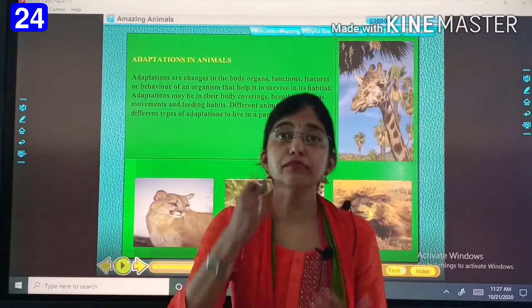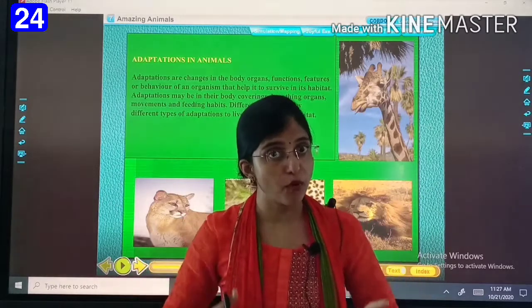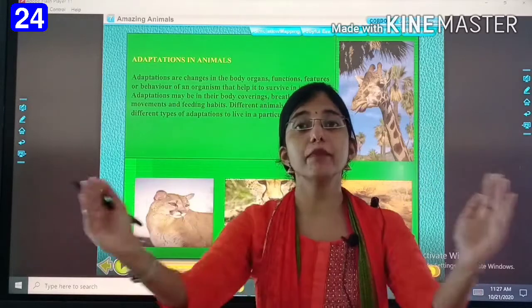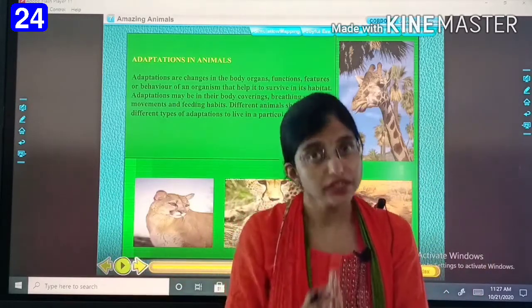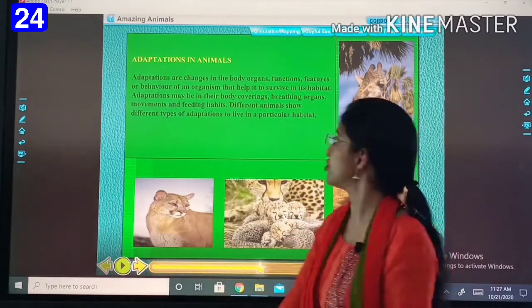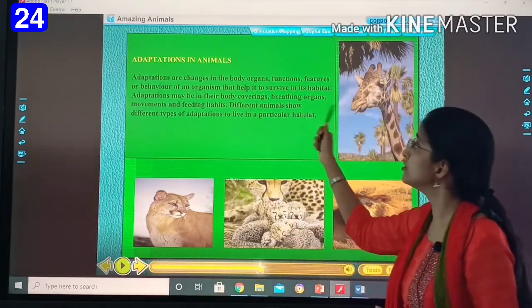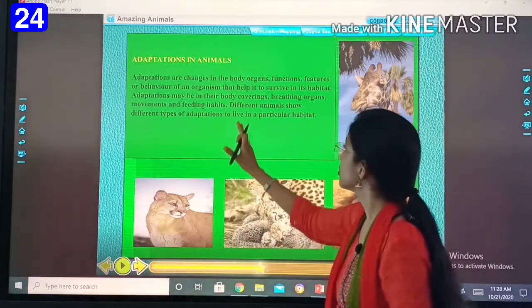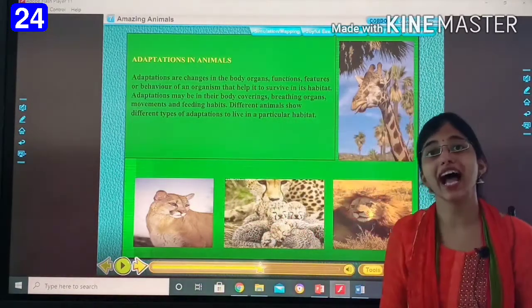And this is how animals also change their body, their breathing styles, their body coverings to adapt themselves to the surroundings. This change is known as adaptation. Different animals show different types of adaptations to live in a particular habitat.